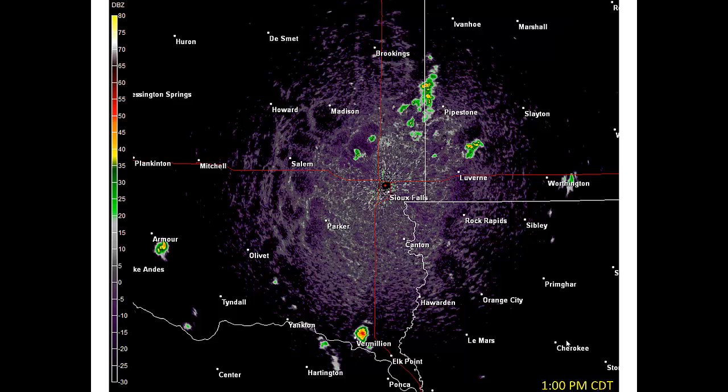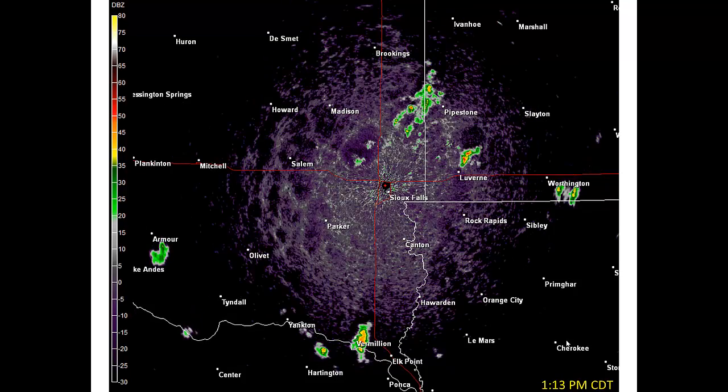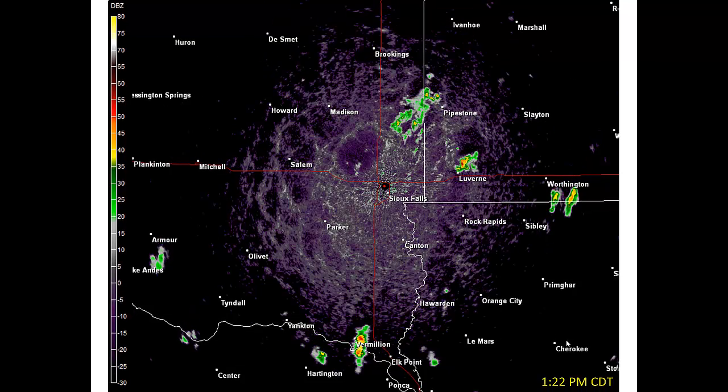In the following radar loop from July 2, 2013, there are several interesting radar signatures. This loop will illustrate a series of thunderstorms that produced outflow.